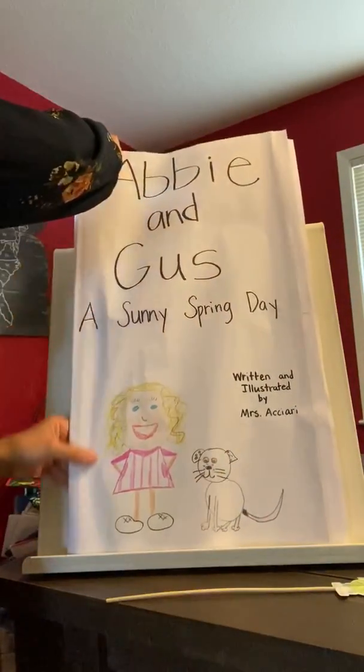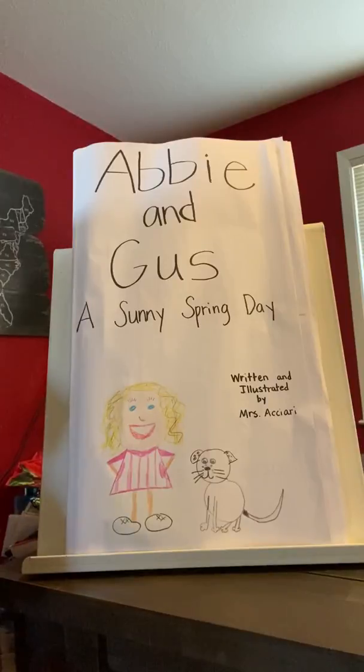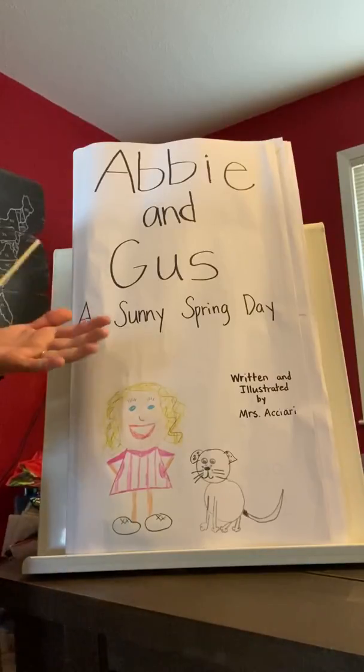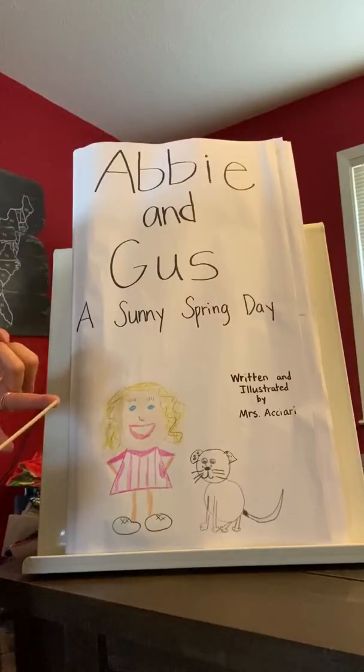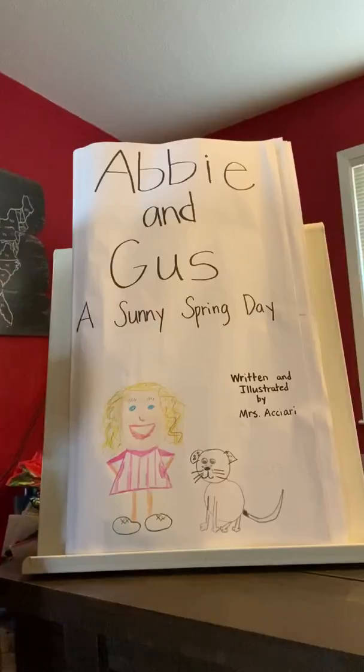So that was the story about Abby and Gus and a sunny spring day. If you have someone next to you, I want you to turn and talk to your neighbor and tell them: who are the characters in the story, and what is the setting? For those of you that had somebody to chat with, the characters are Abby and Gus — remember, animals can be characters in stories. And the setting: remember, when we talk about setting, we want to tell where the story happened and when. We know the story is outside, maybe in the spring, and it's during the day. So those are all things we can use to describe the setting.